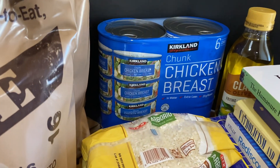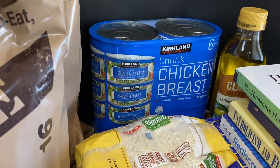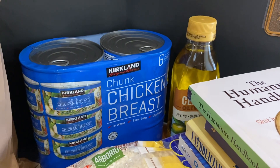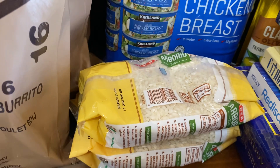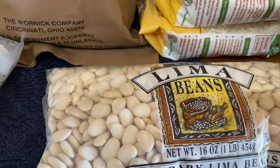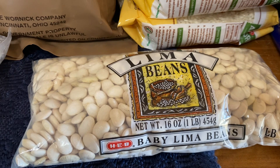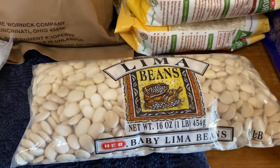We did go to Costco and pick up their chunk chicken breasts — they have the best tasting chicken breasts on the market. A small bottle of olive oil from our local grocery store. Two pounds of arborio rice, basically the rice you need for paella. And then there are regions of Spain where they put lima beans and green beans in their paella, so I'm going to try that — got some baby lima beans.